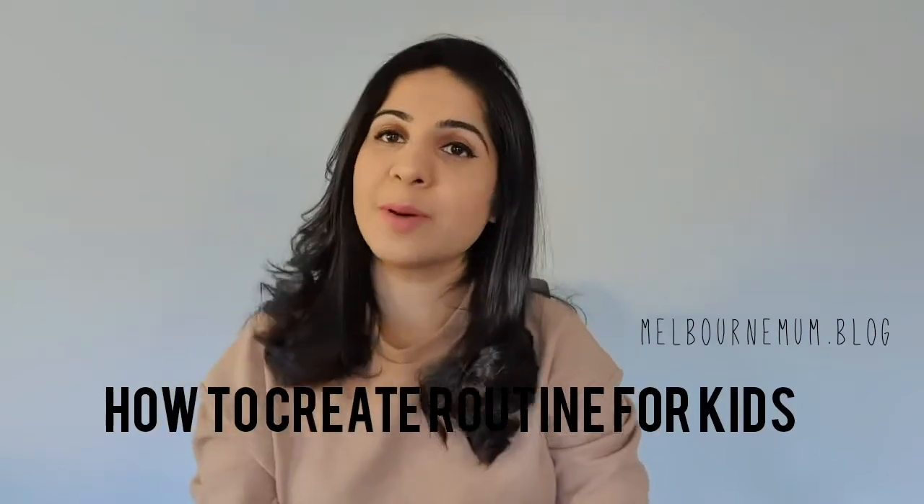Hi guys, welcome to Melbourne Mom Blog. Today I'm here to talk about how I started creating a routine for Mikhail. This is a very frequent question that I get asked, and I thought why not just come here and talk to you guys about it and share what has worked for me and what I did to help me achieve the results that, alhamdulillah, I have today.